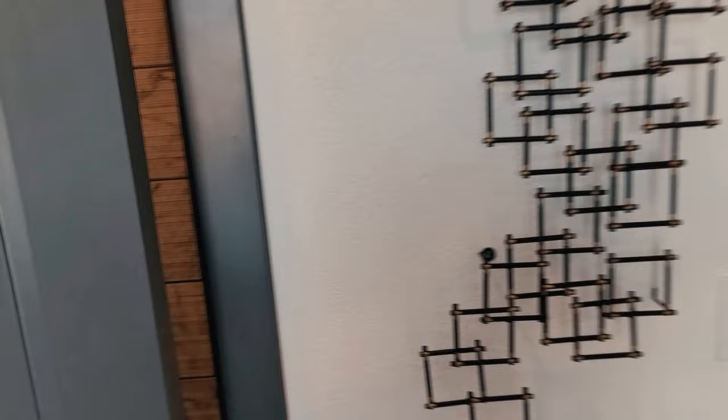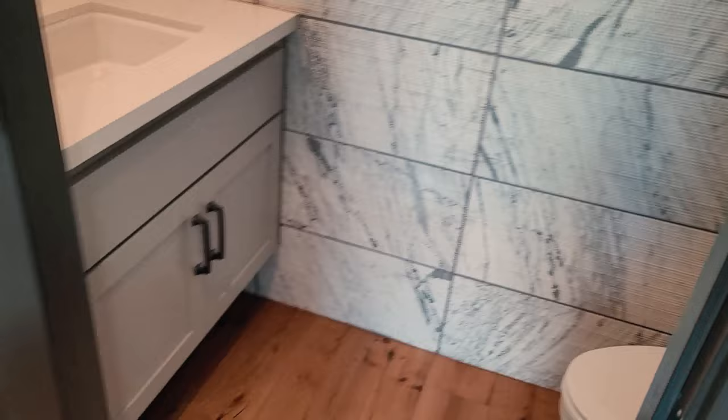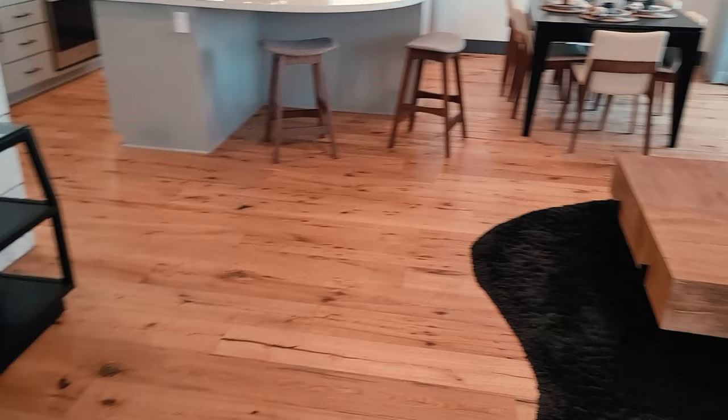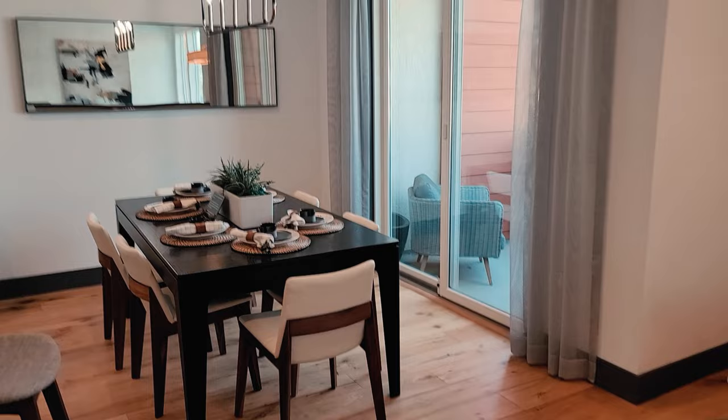You're greeted with the restroom right here — it's a half bath. Wow, look at that tile. Definitely has that new home smell. They were touching up and painting as I was coming in. Got a little bit of paint on my fingers, actually.